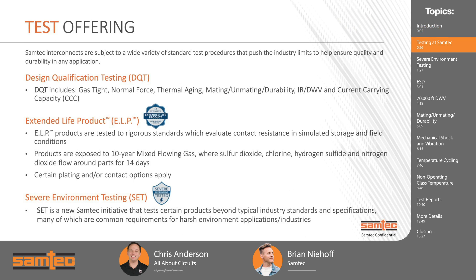So to start off, what's the overall approach to testing at Samtec? Here at Samtec, we approach it in a couple of different ways. Whenever we release a connector, it's going to go through qualification testing across the board — LLCR (low-level contact resistance), current carrying capacity, IRDWV (insulation resistance and dielectric working voltage), mating and unmating, and several other tests before it's released. Several years ago, Samtec came out with extended life products, which takes design qualification testing a step further with a mixed flowing gas test, a simulated 10-year MFG test, high mating cycles, and more. That brings us to the topic at hand: severe environment testing.